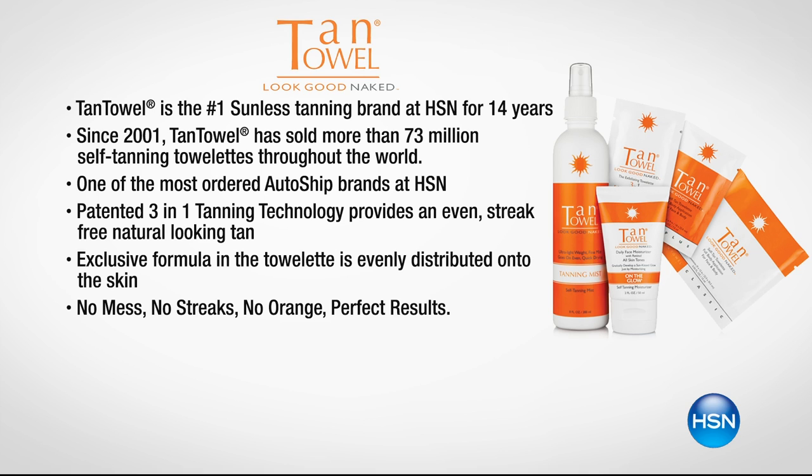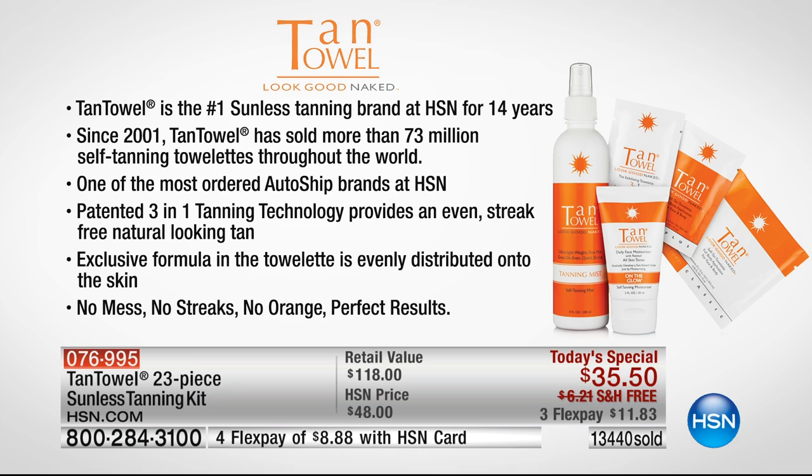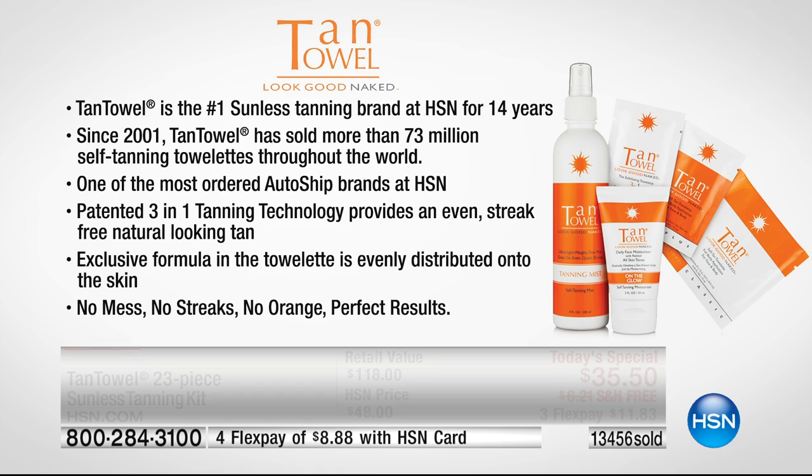The results and the ease of use are what have kept them here for 16 years. Over 81 million units sold. Tan Towel is also one of the top auto-ship ordered products, which means that when people get Tan Towel, they love the product and want to keep getting it at that price. Auto ship is available — you customize how often Tan Towel comes to your door and lock in that price of $35.50. You can cancel anytime — there's no charge to add auto ship.